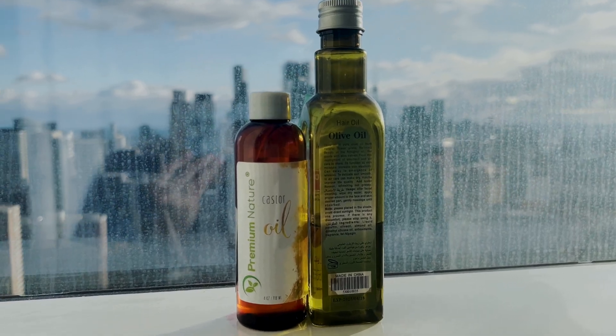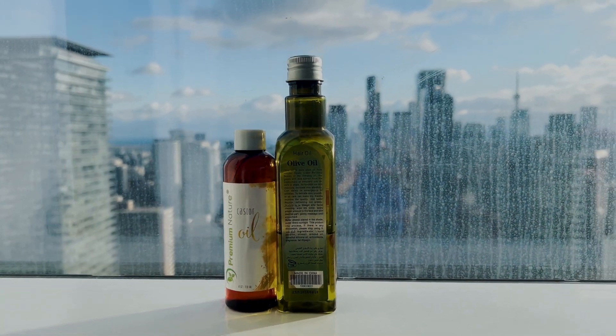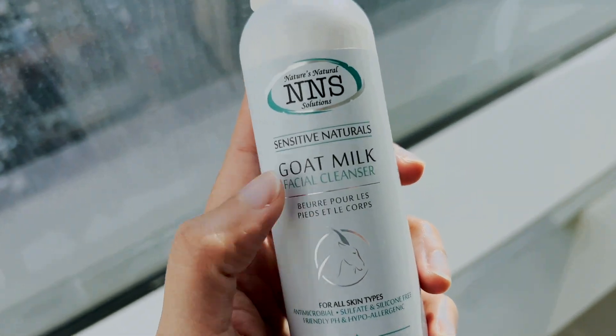If you're not a fan of double cleansing, you can do oil cleansing at least once a week and you will see a significant change. For oil cleansing, take olive oil and castor oil in a one-to-one ratio, massage the mixture on your face for 20 minutes, and wash with warm water. Then use a gentle cleanser and wash your face with cold water. Instead of doing it every day, do the oil cleansing once a week and you're good to go.